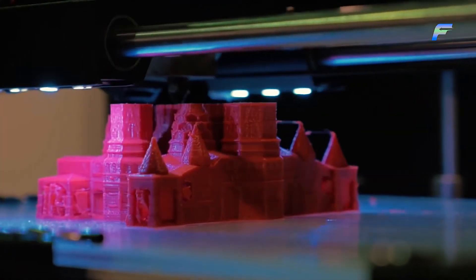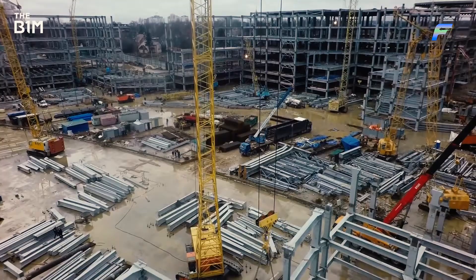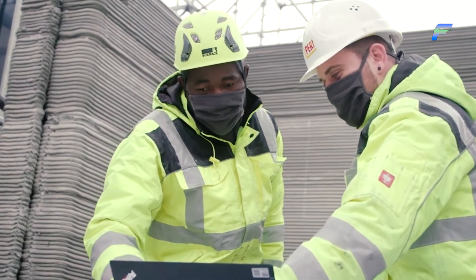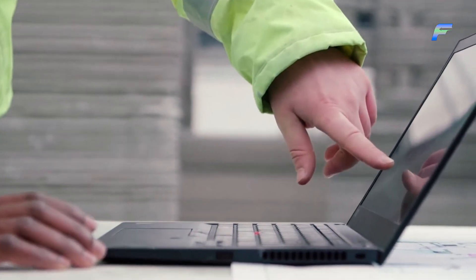With that, we'll bring this video to an end. If you liked what you saw, please consider subscribing to our channel for similar content in the future. Let us know your thoughts about these 3D printed hemp houses in the comments below. Thank you for watching and have a great day!